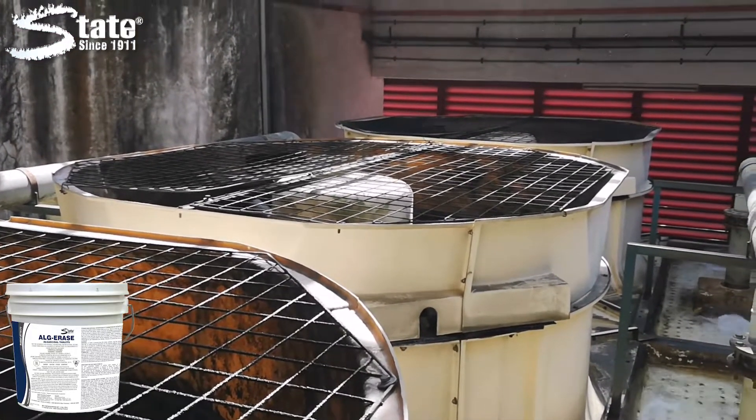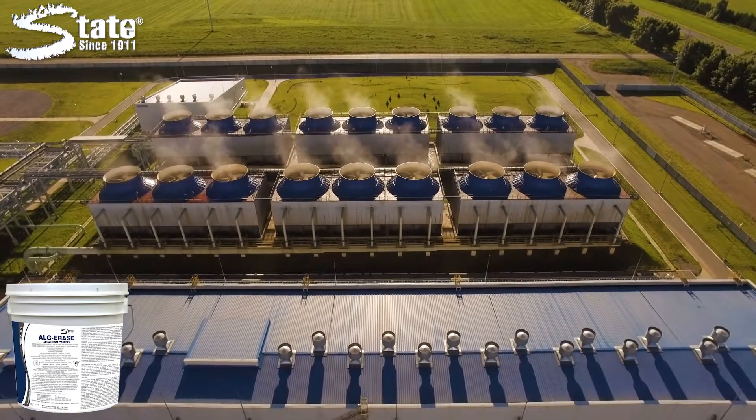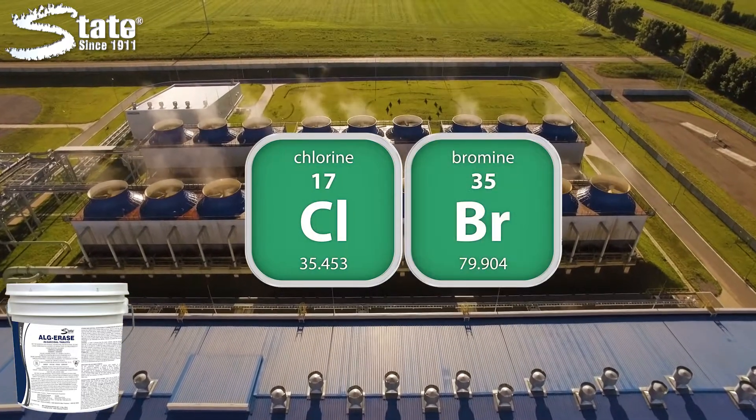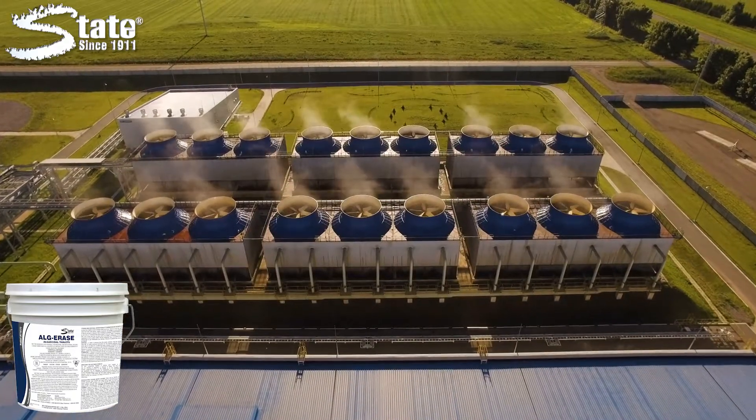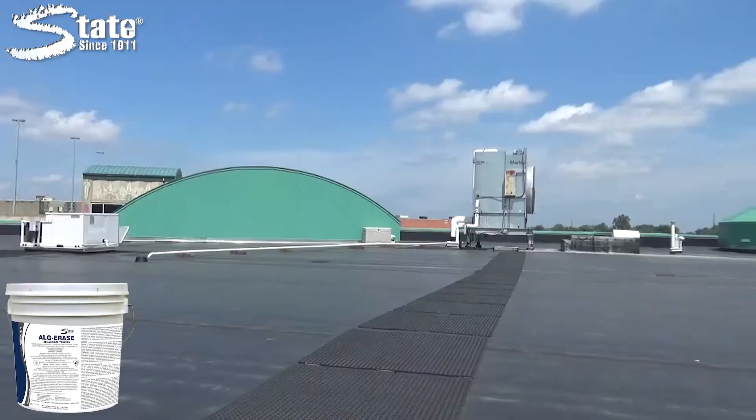Preventing water flow blocks and increasing system efficiency. Algerace's combination of chlorine and bromine is very effective over a wide pH range, making it more effective than liquid bleach products.